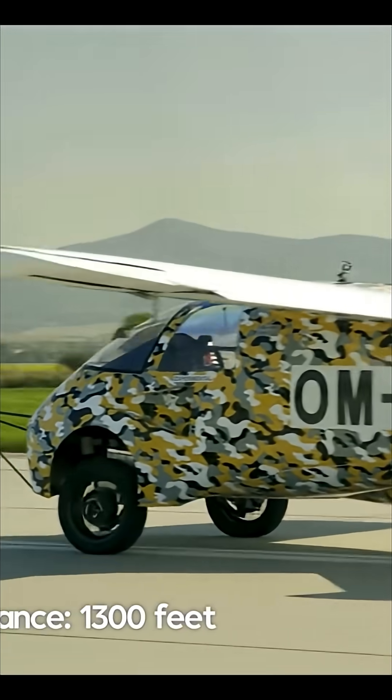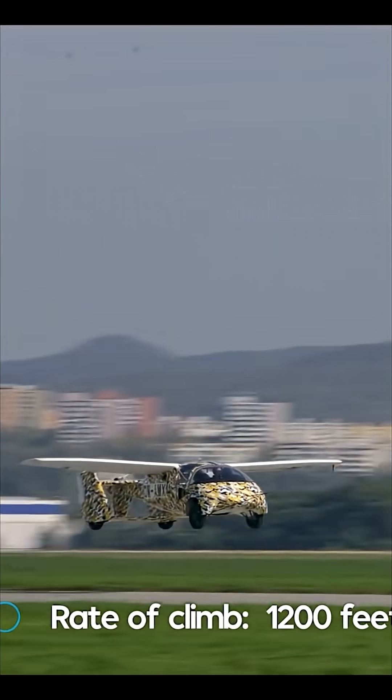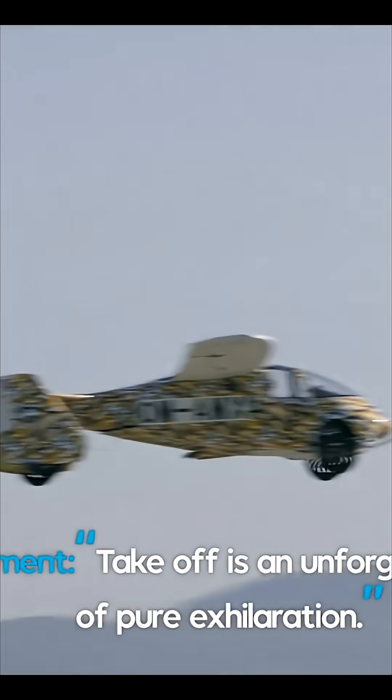Buckle up, because today we're diving into the incredible world of the Aeromobile, the real-life flying car. We're going to explore how this Slovakian marvel works, its amazing features, and how it could change the way we travel forever.